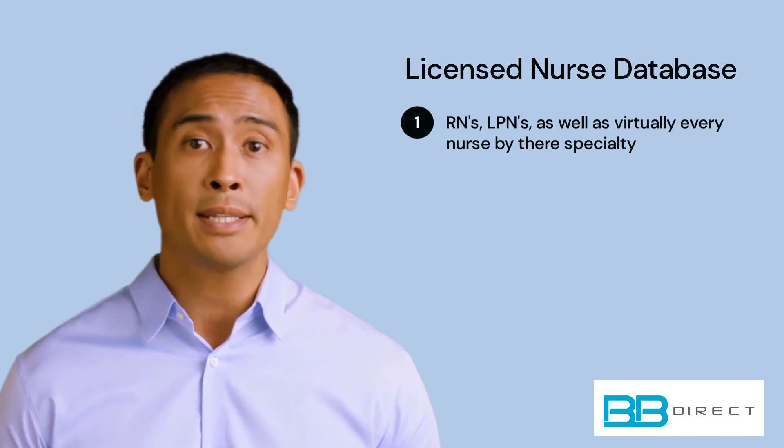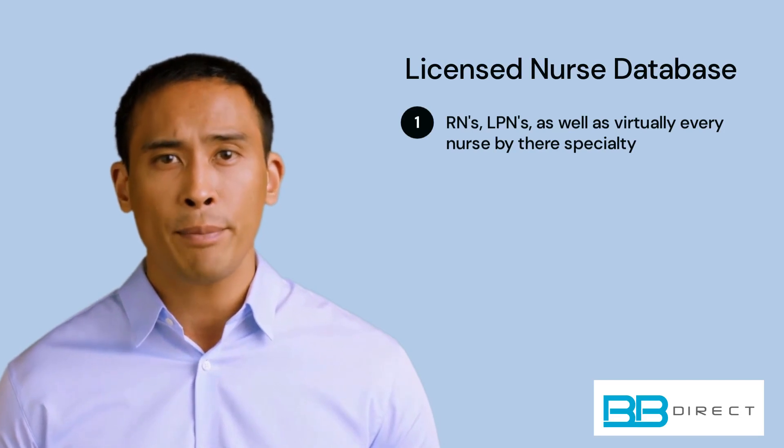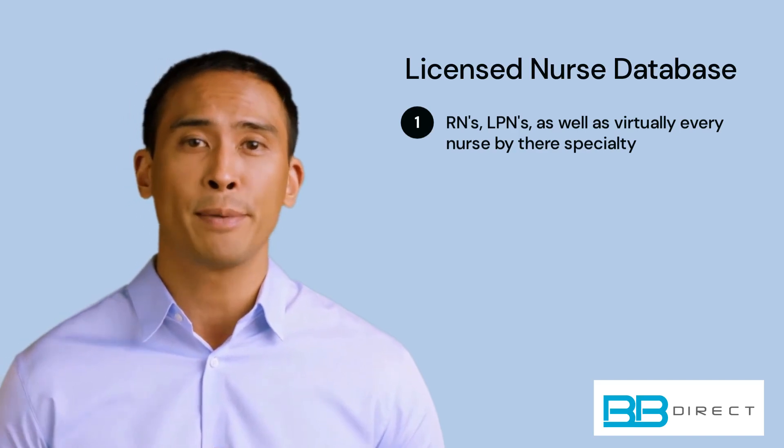Or perhaps you're interested in targeting nurses who work in acute care medicine, cardiology, family medicine, gastroenterology, trauma surgery, pediatrics, or other specialties?